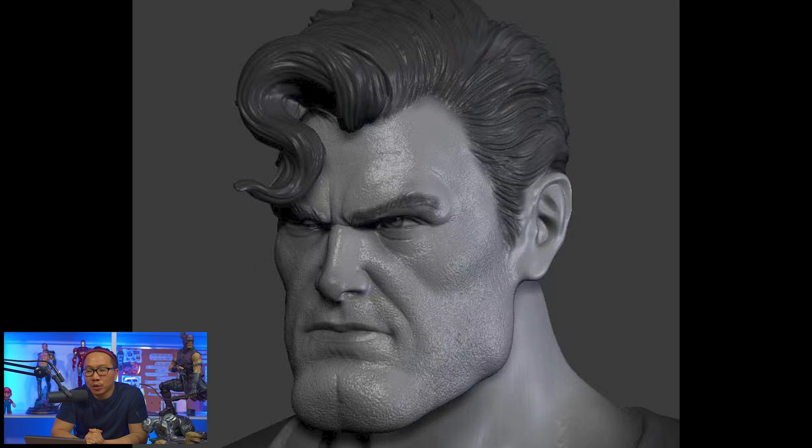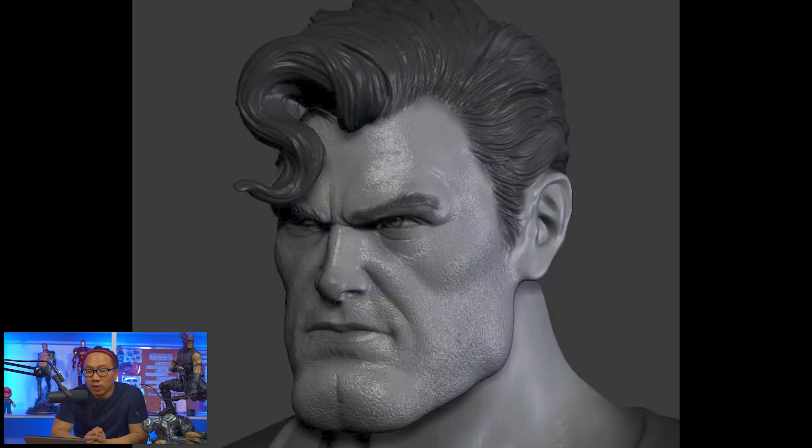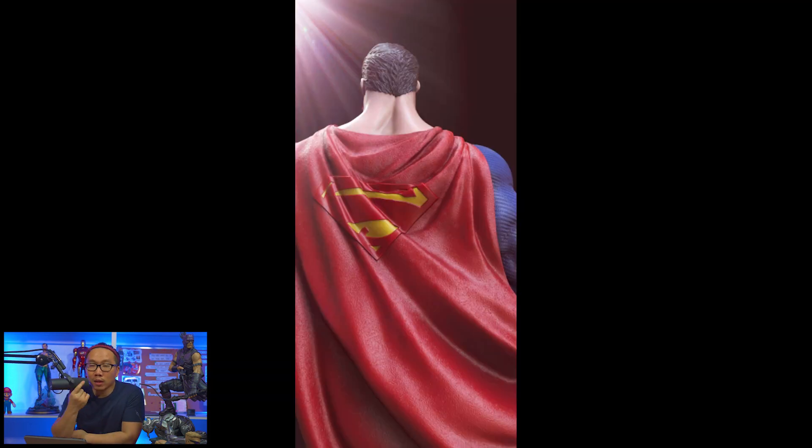Next, we have some teasers for this upcoming Superman. This group also just shipped probably the best Frank Miller Batman, and this group delivers superb paint application — that Frank Miller Batman kind of looks like it was painted by a professional.